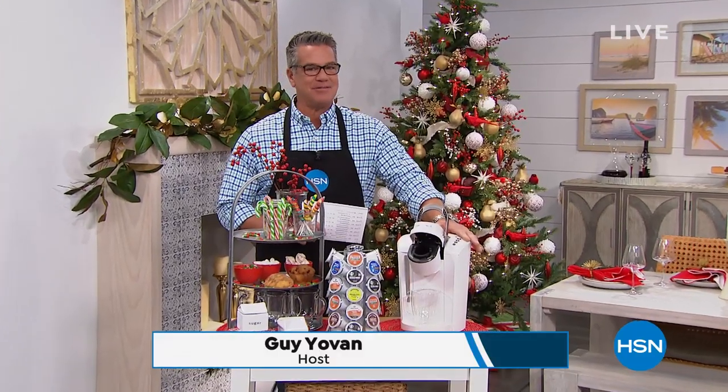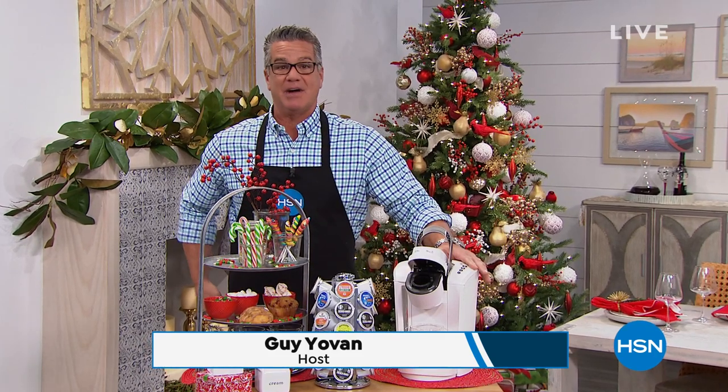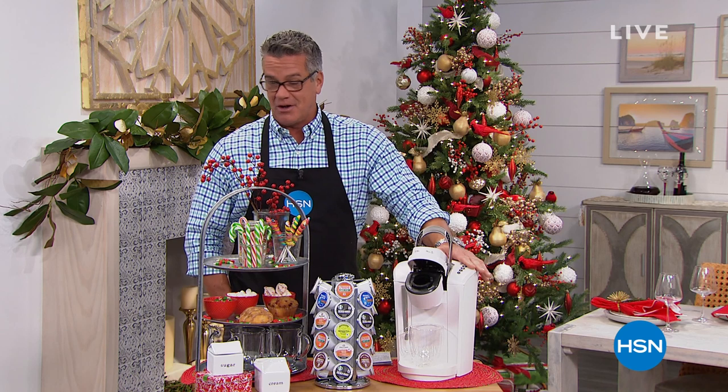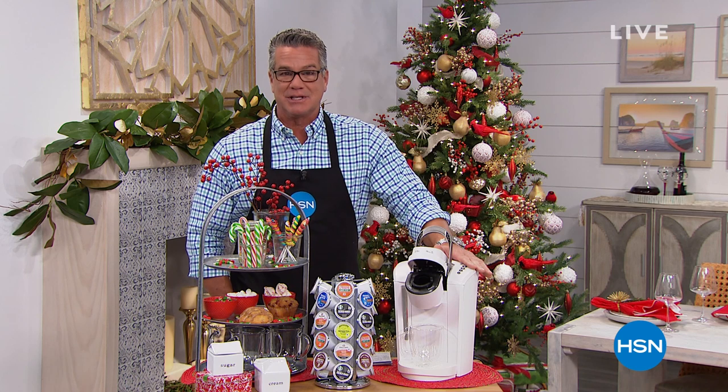Look at how festive it looks in here — it's that time of year, everybody. Welcome in, my name's Guy. I'm going to be here with you for the next couple of hours. I'm really excited about this show. We have a Today's Special that is one of my favorite all-time Today's Specials that we do here at HSN, which is our wonderful Keurig coffee machine line.